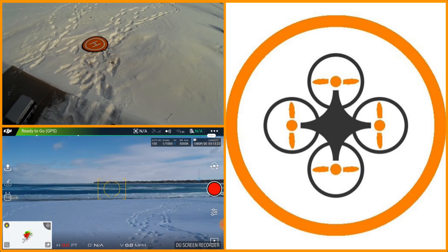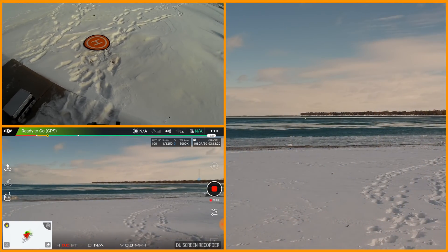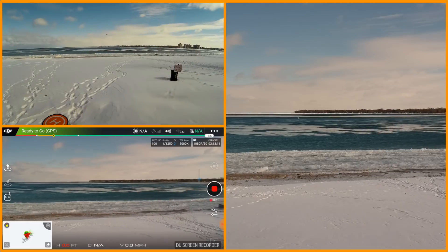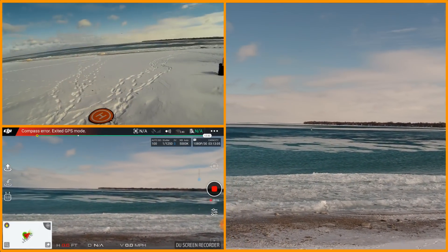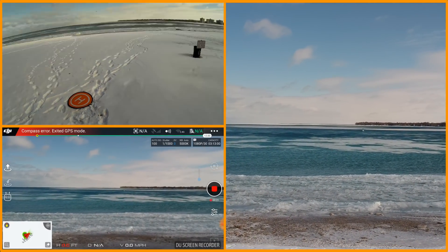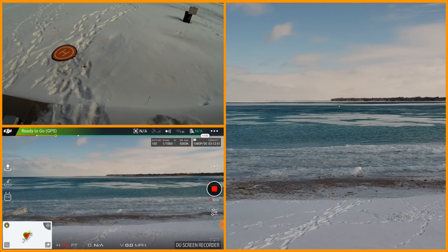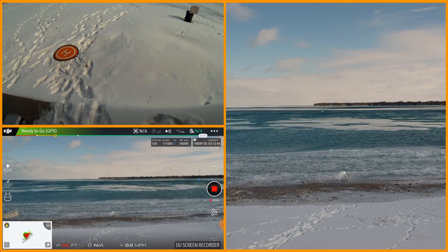I believe I have video running. I'm going to take it up a little bit. It's a little bit windy out here today, and for some reason it is complaining about compass error — exited GPS mode. I'm back into GPS mode, ready to go, but I'm not showing any satellites available.